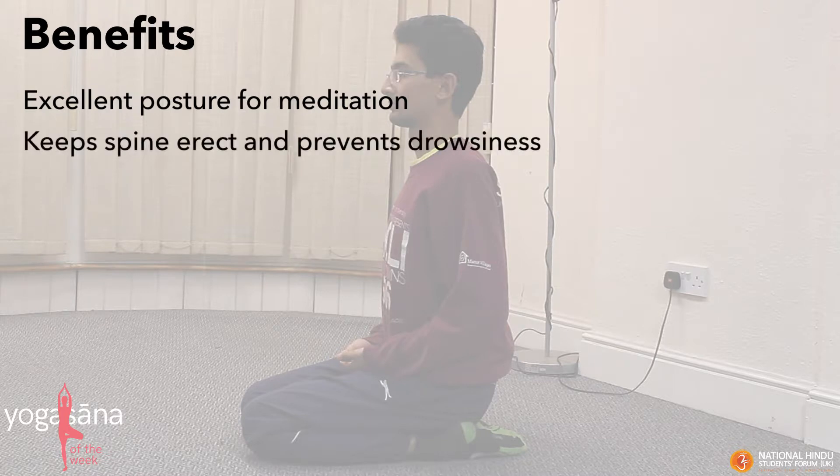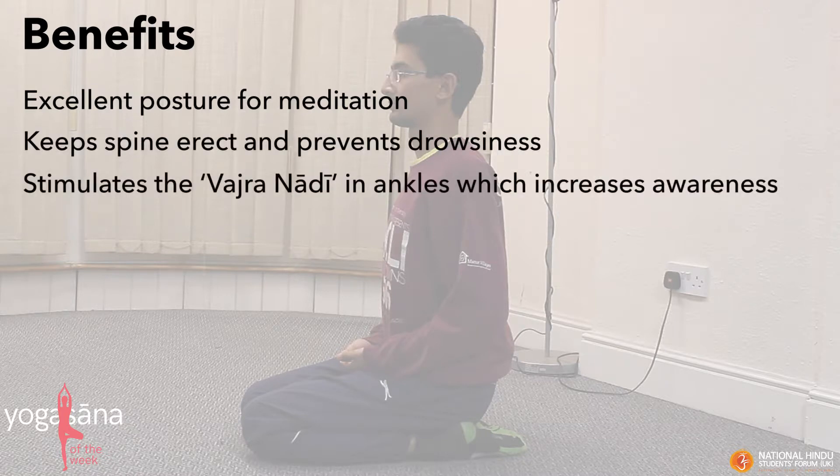The benefits of Vajrasana. Vajrasana is an excellent posture for meditation. It keeps the spine erect and prevents drowsiness. It stimulates the Vajranari at the ankles, which increases awareness.